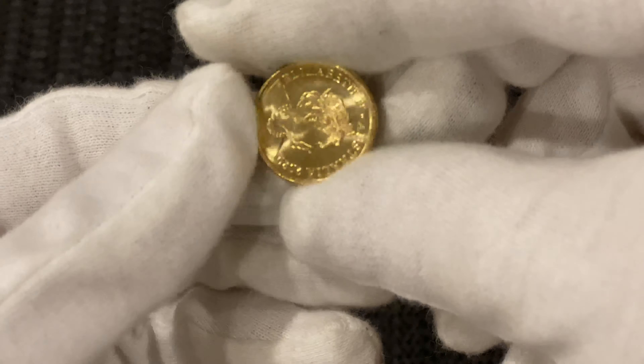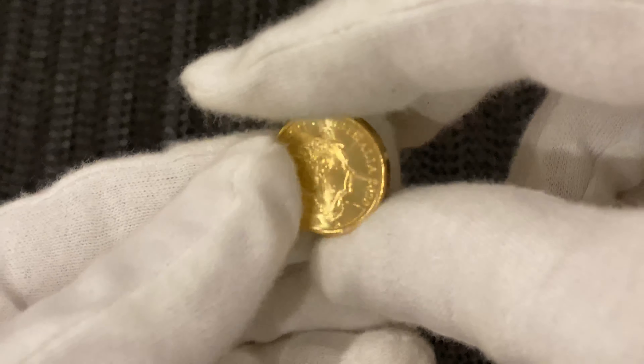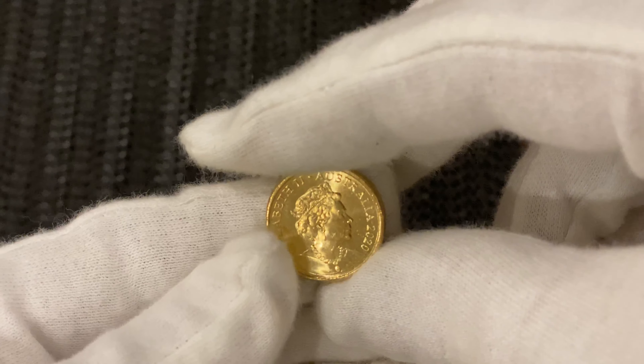Then I got a 1982 5 cent proof. I got that cheap — only three bucks, so I bought it. Free postage with it.